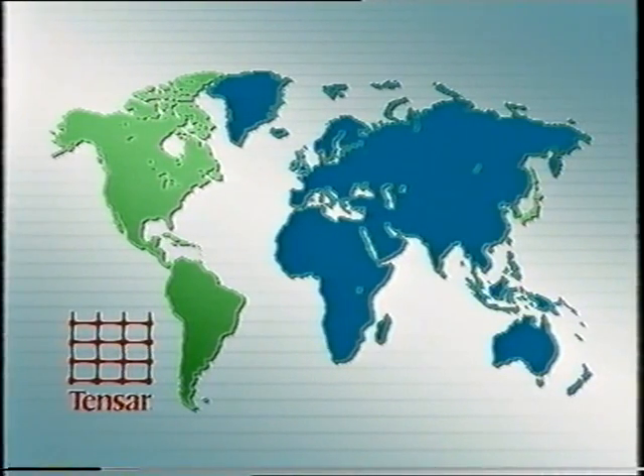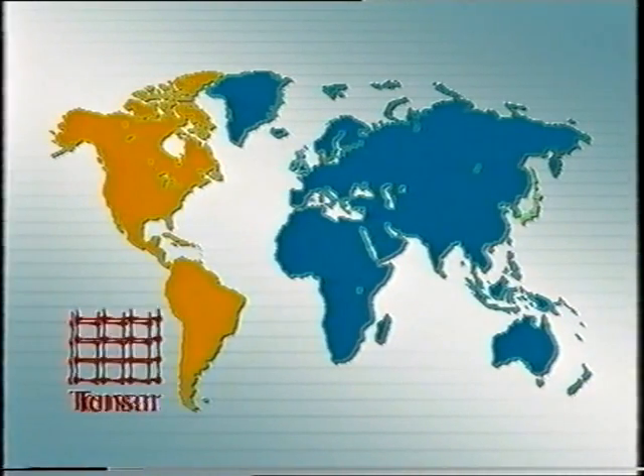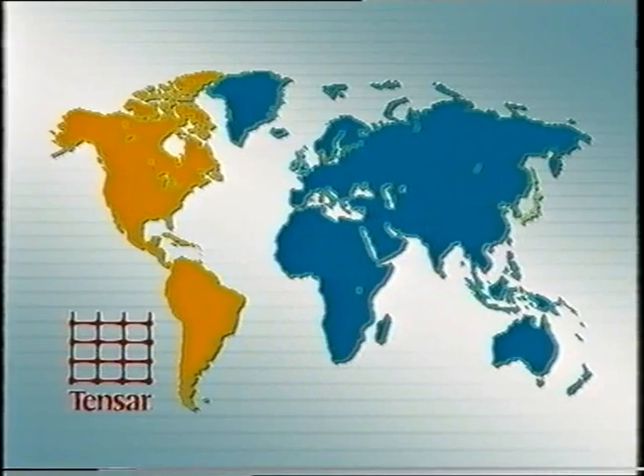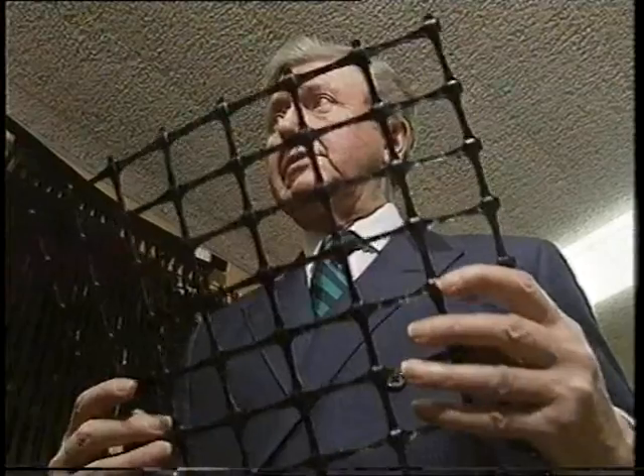The Tensar products are also manufactured under license in Atlanta, Georgia, for distribution throughout the Americas, and at a plant near Tokyo for the Japanese market. Dr. Brian Mercer, the founder and president of the company, initiated and directed the research which culminated in the development of the Tensar process.